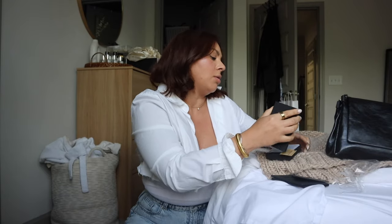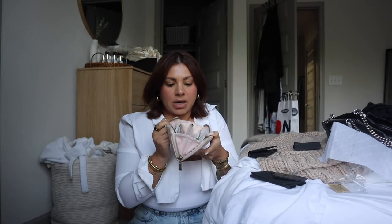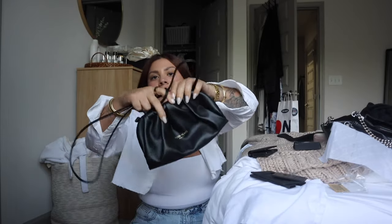A few hours later — I finished recording my Q&A video, got the footage imported, and now I'm getting ready to go meet up with my friends. I'm really excited because I got my new Parliament wallet and I'm about to switch over. My regular everyday wallet is huge and I love it, but whenever I go out at night and want to bring a small clutch or little purse, it's just way too big and heavy.